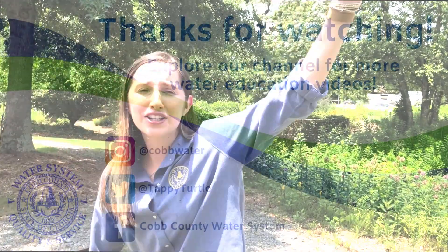Thank you so much for watching our video today about watersheds and storm water pollution. Be sure to check out our other videos. Looks like it's already raining in my watershed — I better go inside. Thanks for watching!